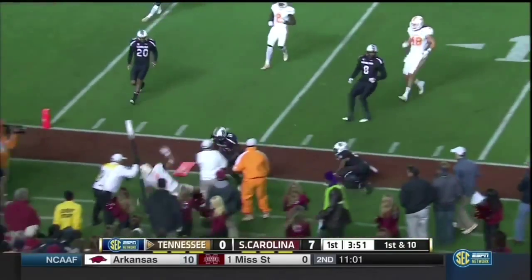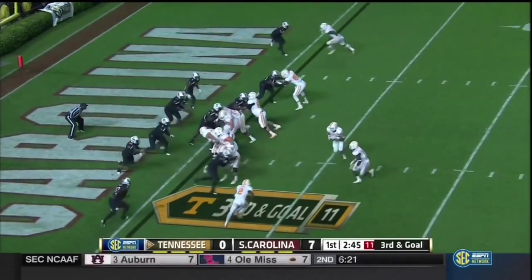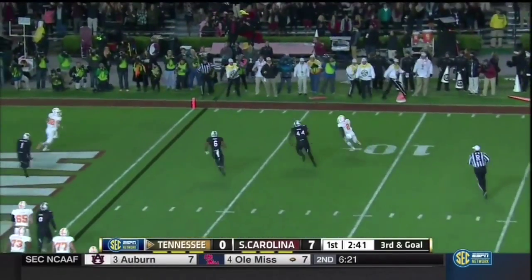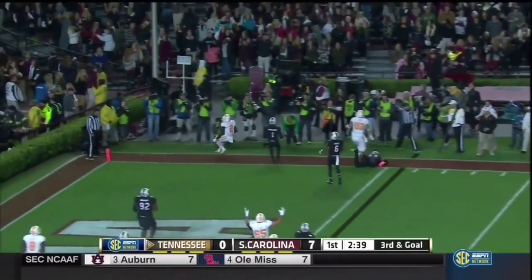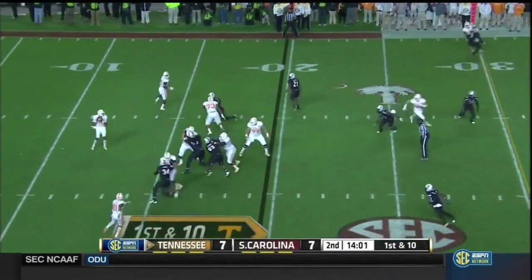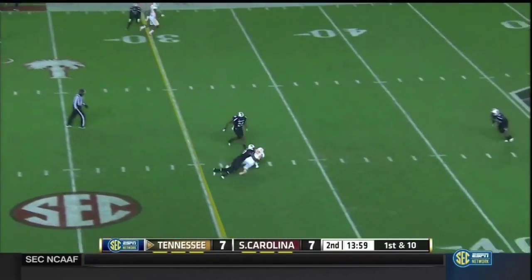This is Hurd — nice little zip arm. Option, reverse off of it, and Pig Howard trying to outrun the defense. That'll do, Pig — not bad considering the pressure he was under. This offensive line has allowed 32 sacks this season. Not on that play.